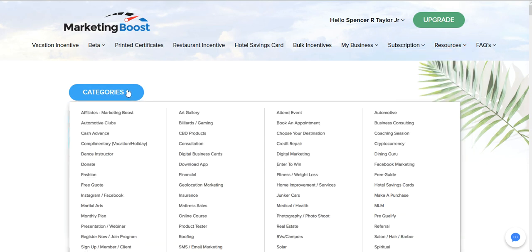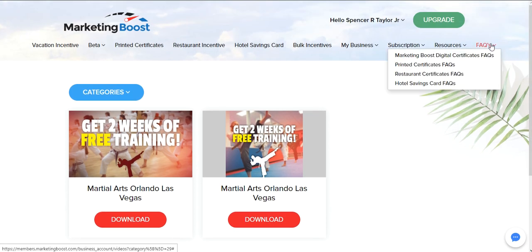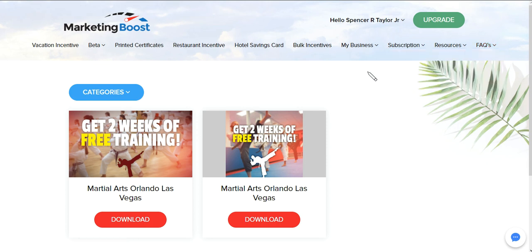You have categories here where you can choose all these different categories for your videos. For example, if you're doing martial arts, there you go — a couple of videos there, or you can request one for your school. And there are frequently asked questions that tell you exactly what's going on and answer common questions about the platform.